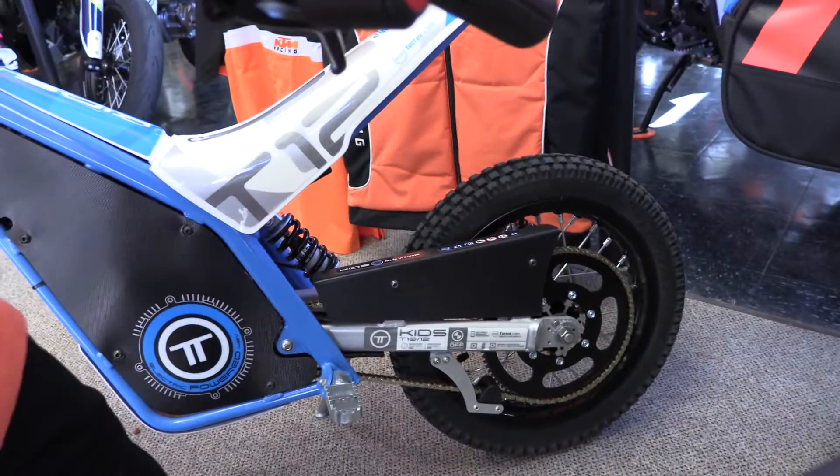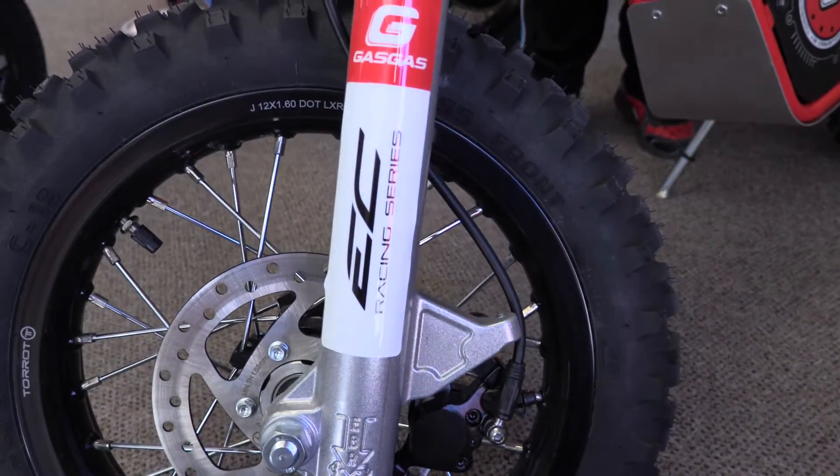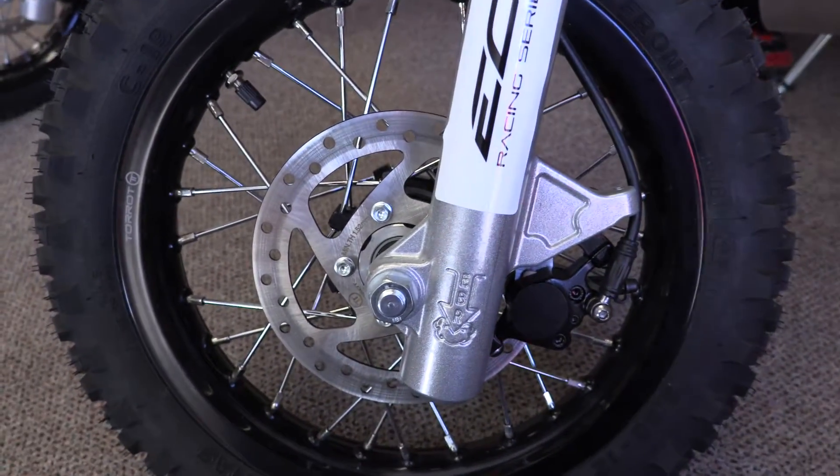What's interesting is the trial one is still a Torrot. Yeah, because it almost looks like a watch, right? They call this one the GasGas because it's the more moto version. Because these go up and they flop down.